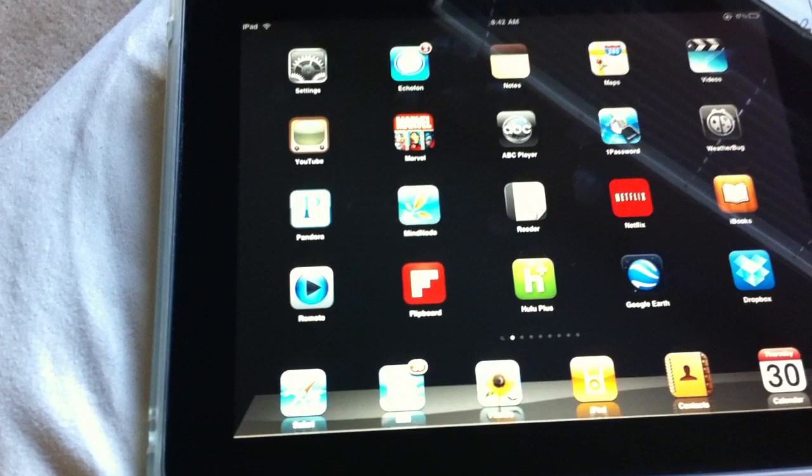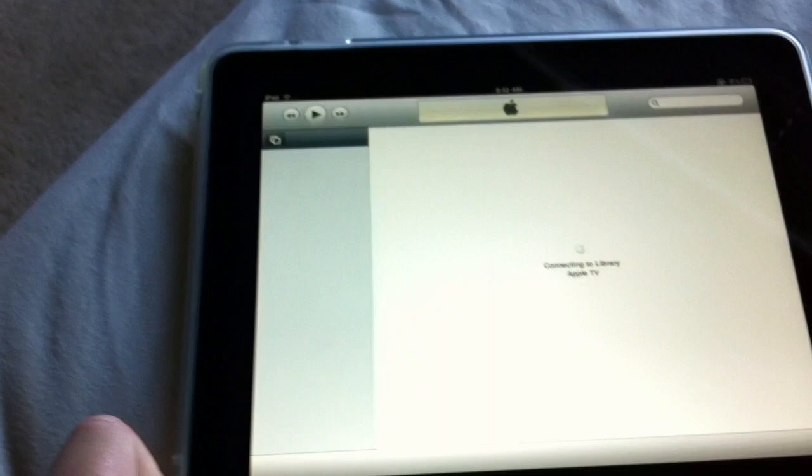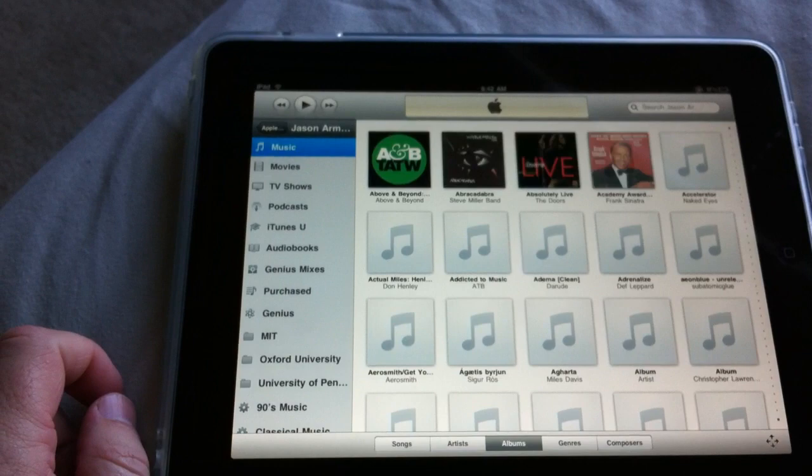But where the real cool factor comes in for me is on my iPad. They have a revamped app — the Remote app — they recently updated it for the iPad and iPhone. If I tap that, it brings up iTunes and I choose my library over there.